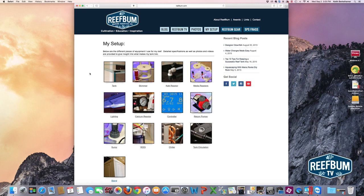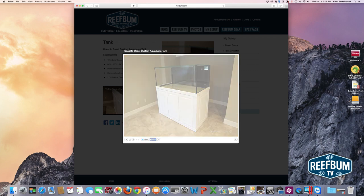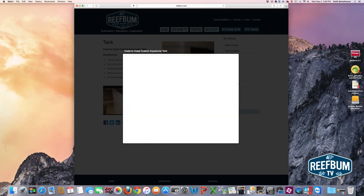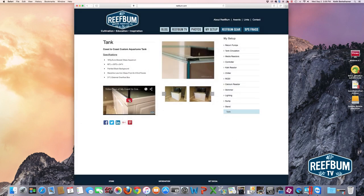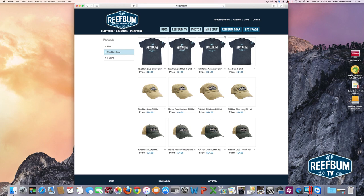The My Setup section has all my equipment with different specifications for the tank, skimmer, calc reactor, and media reactor. If I click on tank, that'll show you the specifications of my custom tank along with a photo gallery so you can scroll through and see pictures of it. There's even a video — a tour of that custom tank, which I got from Coast to Coast Custom Aquariums. That'll play within the page or you can enlarge it. On the right side there's navigation to get to other sections of My Setup, so if I wanted to look at the skimmer, there are specifications, photos, and a video for that too.